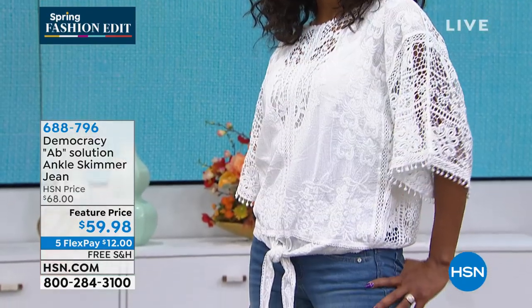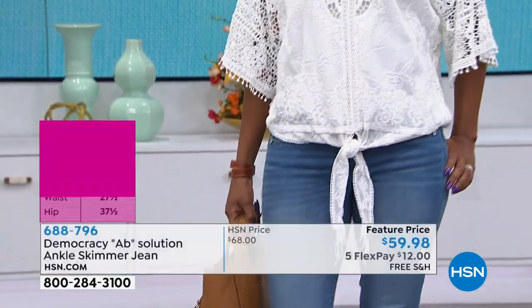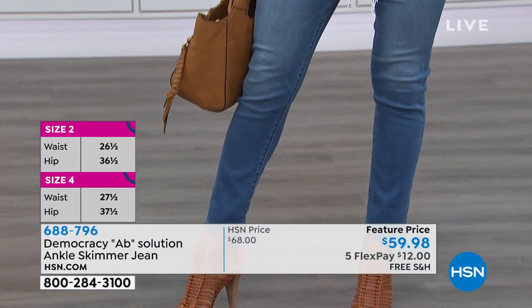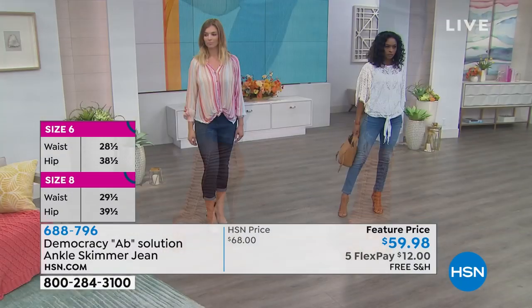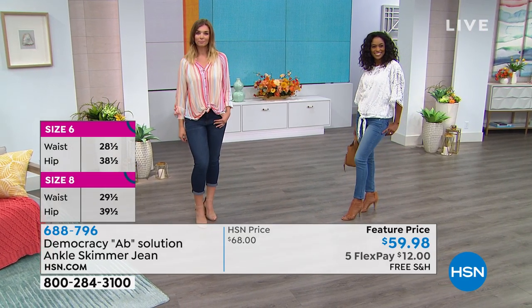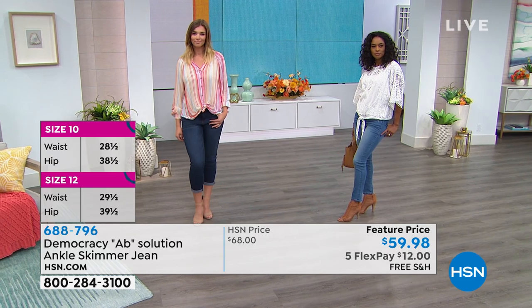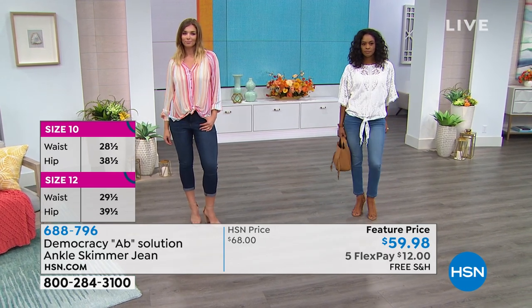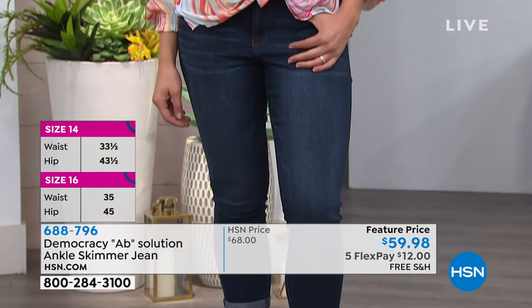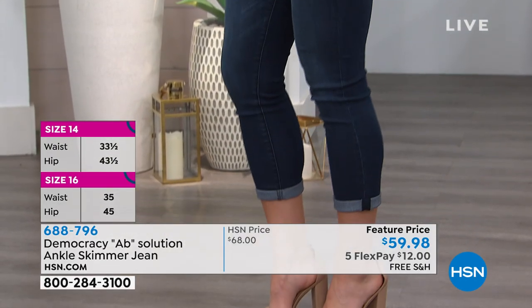How I'm wearing it is at the 25-inch. We say it's a 25-inch, but when you unfold it, it's a 27-inch. But let's talk about the Absolution jean. This is an exclusive here at HSN with these fabulous washes. We call it the ankle skimmer. Walk us through what makes these jeans so different and so special.